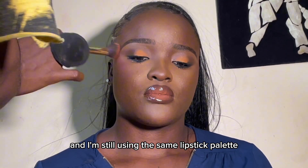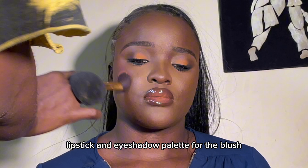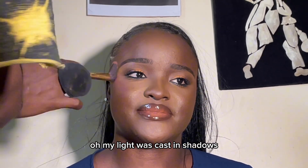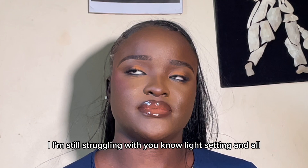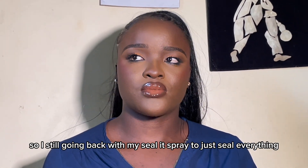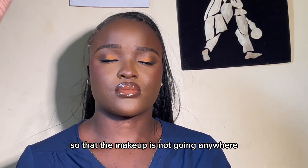I'm going back in with blush, still using the same Zekel lipstick and eyeshadow palette. Look at the face! Sorry — my light was casting shadows; I'm still working on my lighting setup. Then I go back in with my Seal It spray to seal everything so the makeup is not going anywhere.